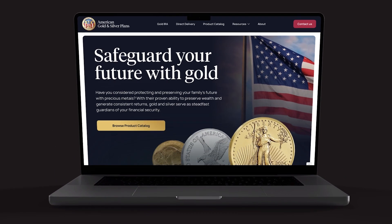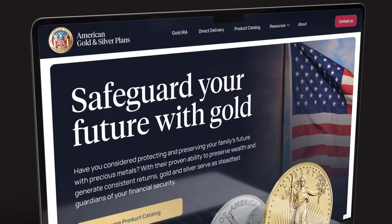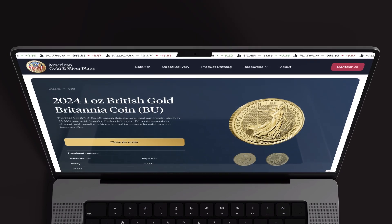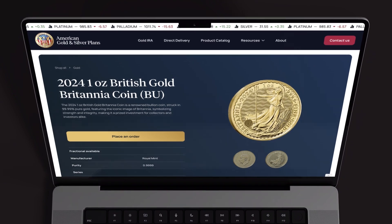I recently completed this precious metals website that I designed in Figma and built in Webflow, and I wanted to share it with you guys today. I'm going to give you a little tour of the website, and make sure you stay till the end because I'm going to reveal how much I was actually paid to design and develop this website. Let's dive into the website right now.